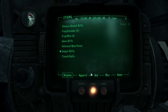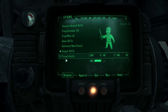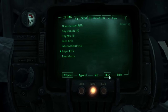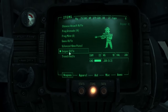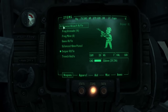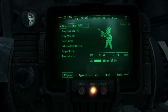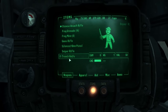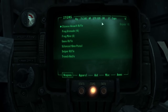The Items tab lists all items in your inventory and sub-categorizes them into weapons, apparel, aid, miscellaneous, and ammo. Each item is also given a short description. Appropriate items are given condition, damage, damage resistance, weight, value, and effect stats. Some extra information displayed while on the Items tab includes current and maximum weight, current and maximum hit points, and the number of bottle caps the player has.